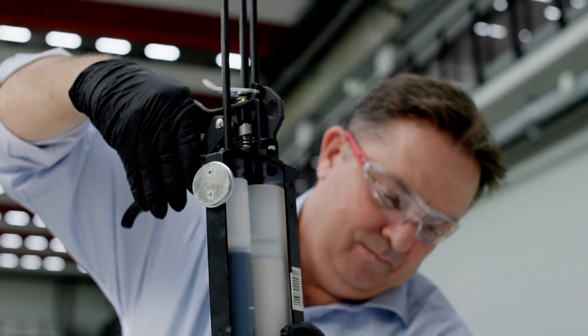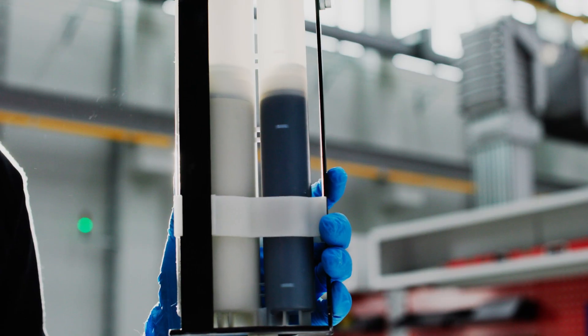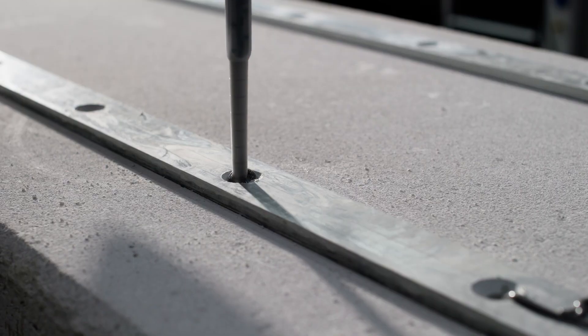We use these airpores to our advantage. As you can see here, we fill this drill hole with a composite adhesive — a mortar.